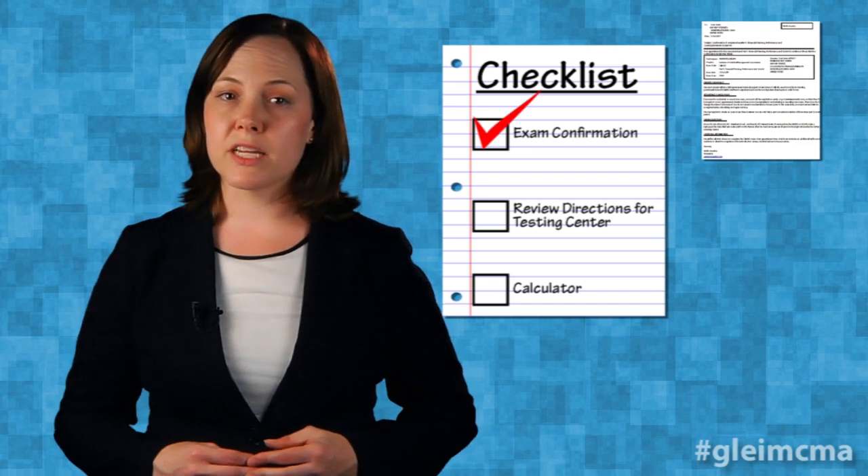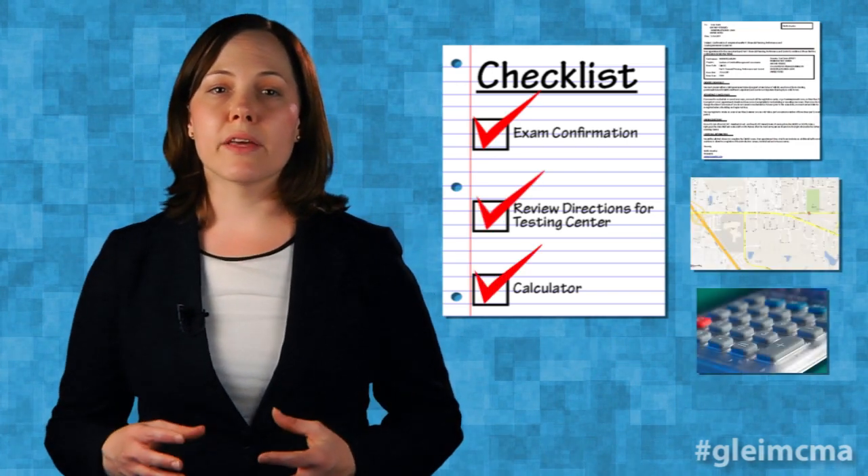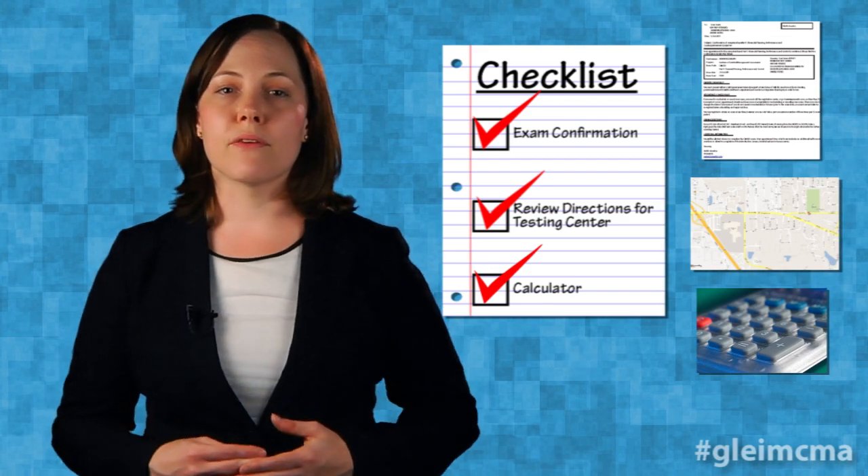This included my exam confirmation, reviewing directions to the testing center, and also my calculator — making sure that I had that ready for me.